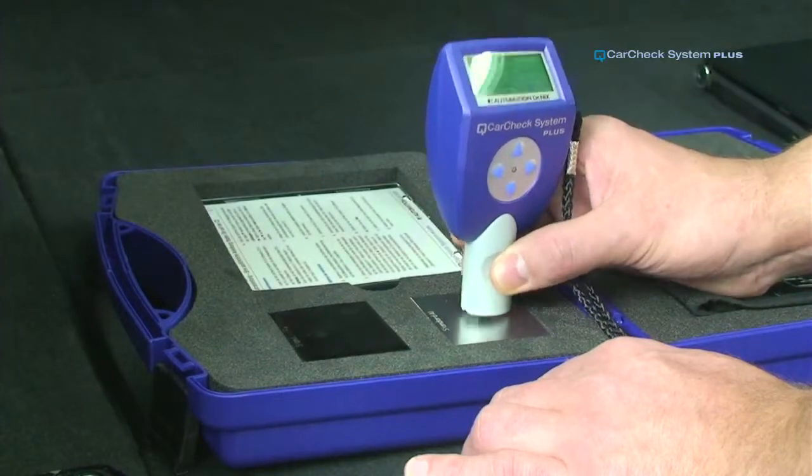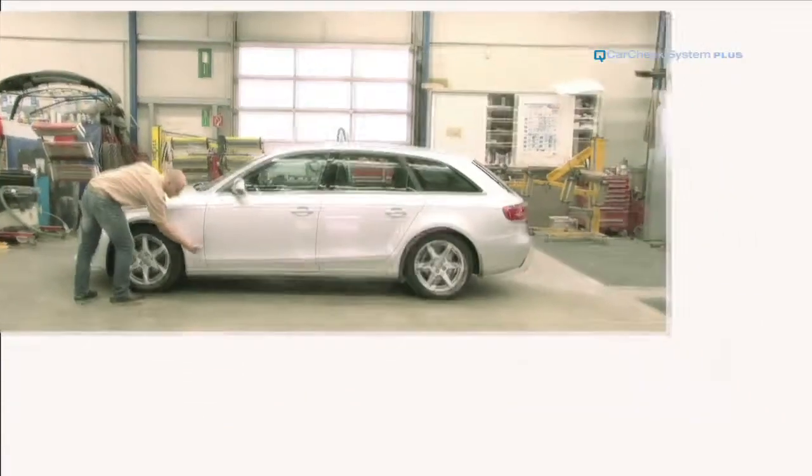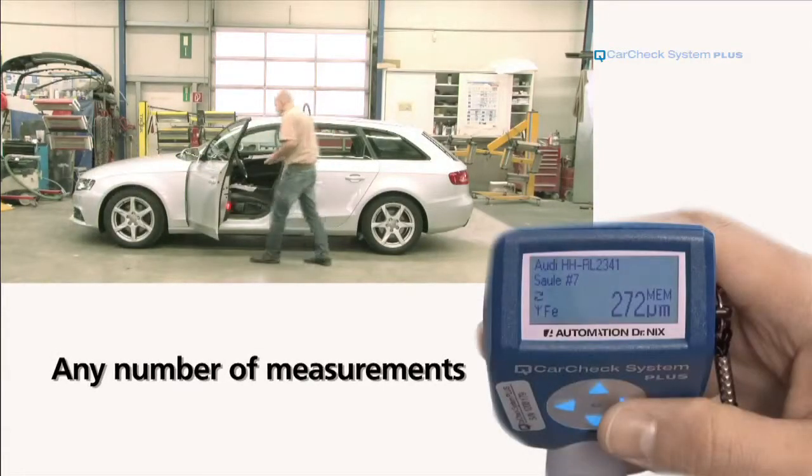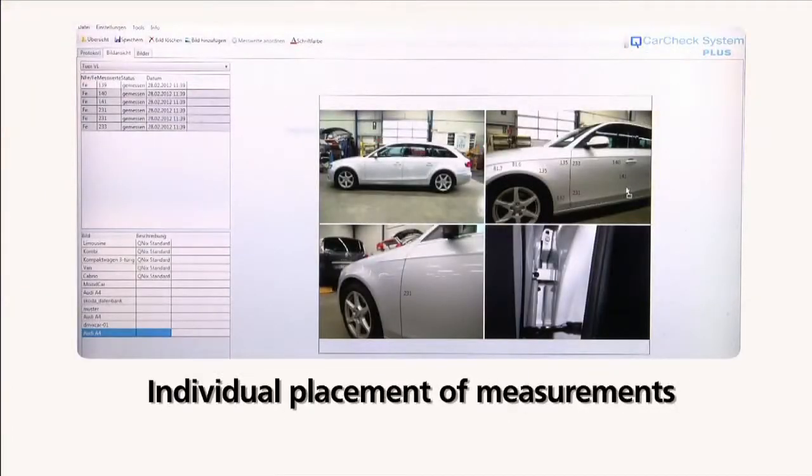Complicated calibrations with foils, as with other systems, are not necessary. The measuring process is menu-driven. Any number of measurements can be taken per test area. You can either position the measurements on the car manually or automate it using a predefined grid.